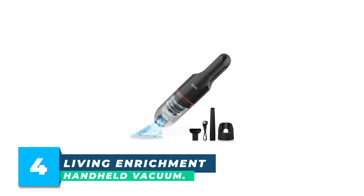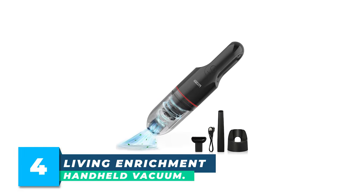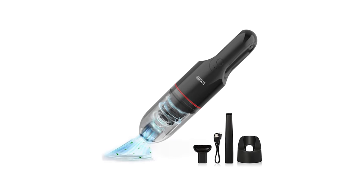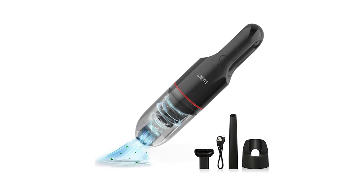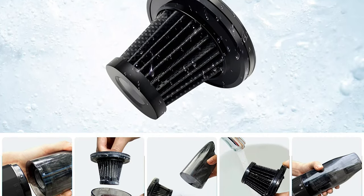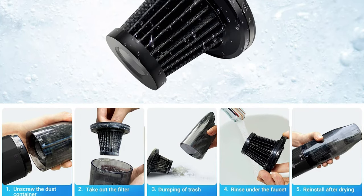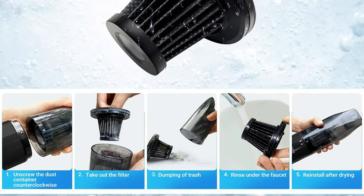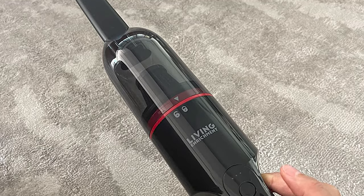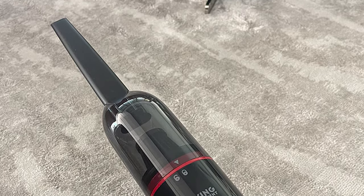Number 4: Living in Richmond Handheld Vacuum. This car vacuum provides strong suction with two modes — 4,000 pascals and 6,000 pascals — which can easily absorb dust, pet hair, sand, gravel, and food debris. This portable vacuum cleaner comes with a crevice nozzle tool and brush nozzle to meet different cleaning needs. Depending on the surface you are cleaning, replacing the suction attachment provides a better effect.